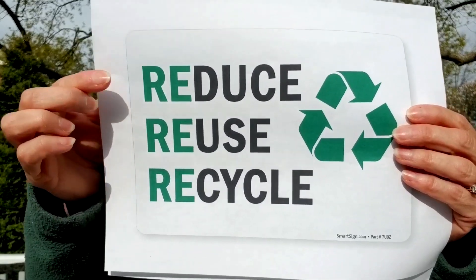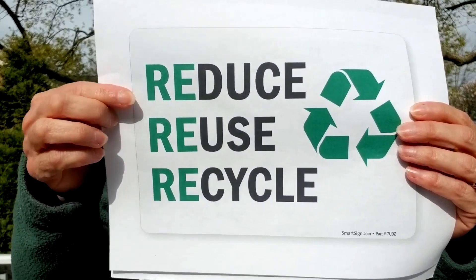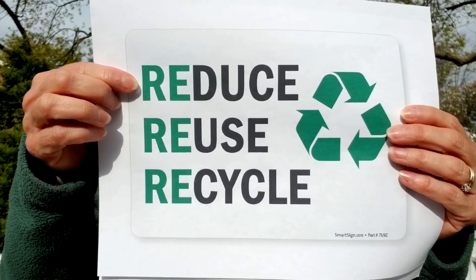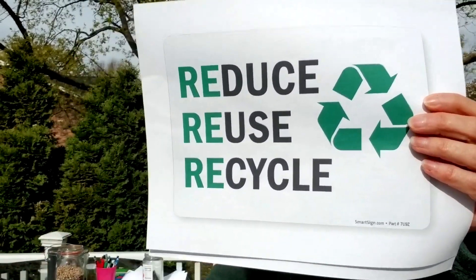The three R's: reduce, reuse, and recycle. Yesterday we focused on the most important one called reducing — don't make so much trash.